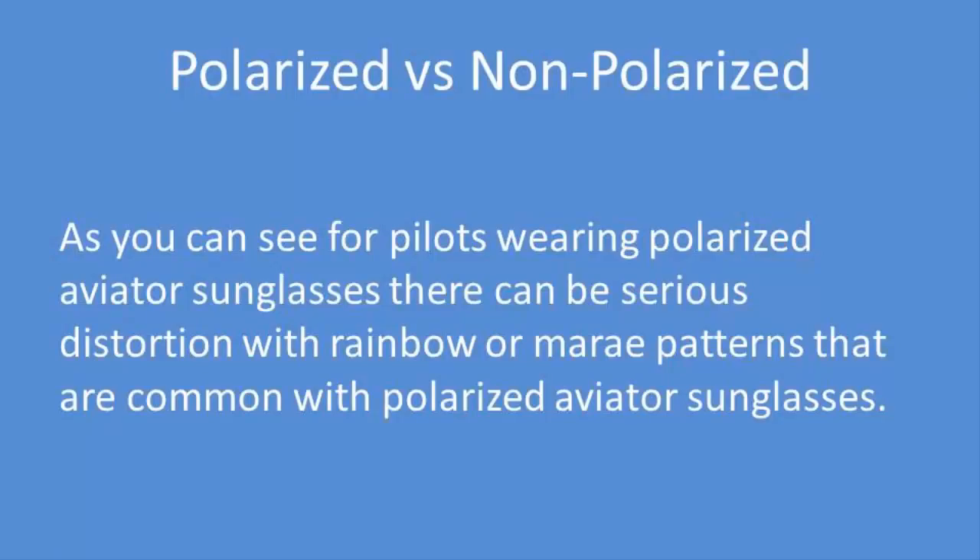As you can see, for pilots wearing polarized aviator sunglasses, there can be serious distortion, which will impact their ability to see other aircraft, clouds, and terrain. Not good.